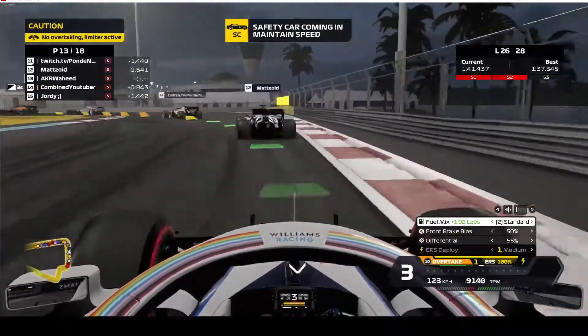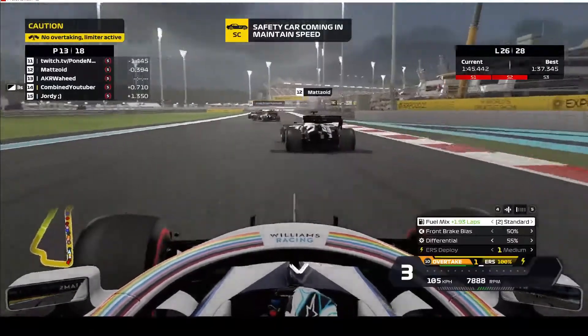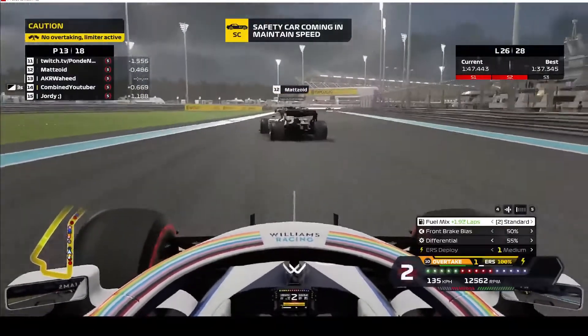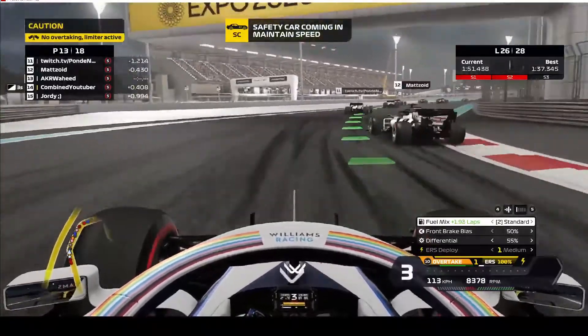He's still behind the Williams, but I think this is going to be the move done. Use a little bit of overtake on the exit, just to quickly speed up. And he moves to the outside of the track. And Beymay is going to have to yield, I think.